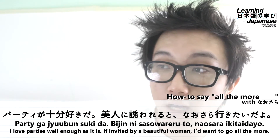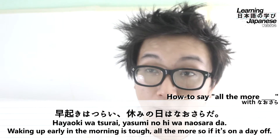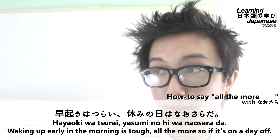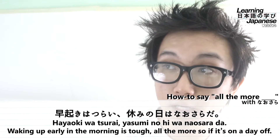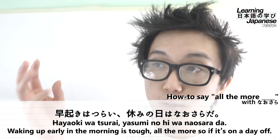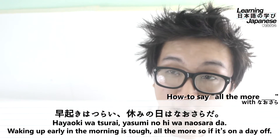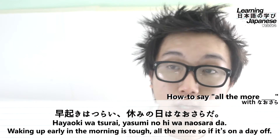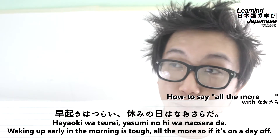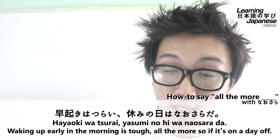Our last example sentence is short but has a nice form to it: hayaoki wa tsurai, yasumi no hi wa nausara da — translating to: "Getting up early is tough, even more so on days off." Hayaoki is a noun meaning "getting up early," formed from the adjective hayai ("early/fast") and the verb okiru ("to get up/wake up"). Marked with wa as the topic, described with the adjective tsurai ("tough/difficult"). So hayaoki wa tsurai means "getting up early is tough."